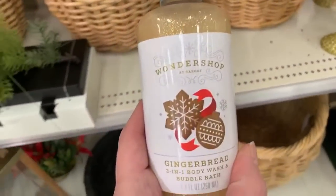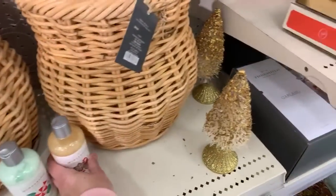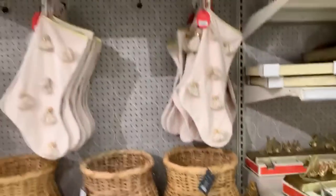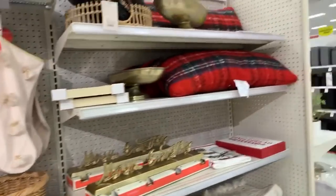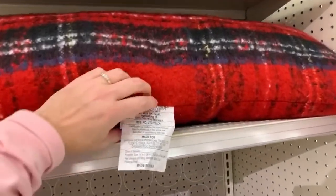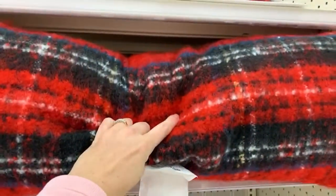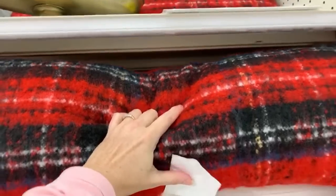I just went to Bath & Body Works and I did film in there for you guys. It was so, so busy. No one kicked me out. I got a successful Bath & Body Works video that I'm going to have to edit, and I'm going to have to lay music down over it because you guys know they blast their music in there. This item here is half off - just a little under $15.